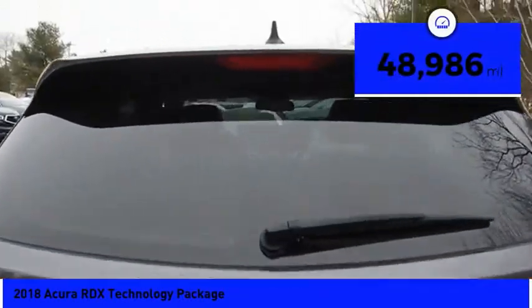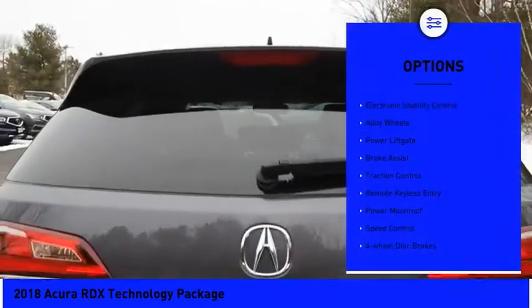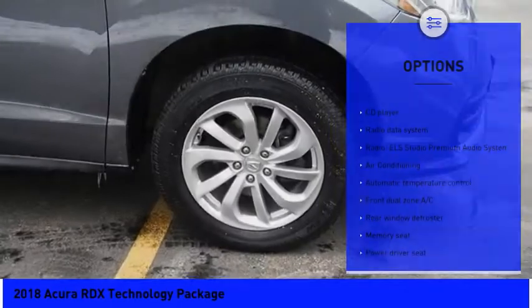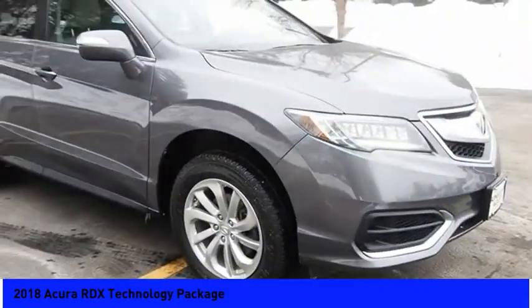This vehicle has less than 50,000 miles. Here are some of this vehicle's great options: electronic stability control, alloy wheels, power lift gate, brake assist, traction control, remote keyless entry, power moonroof, speed control, four-wheel disc brakes, and rear window defroster.